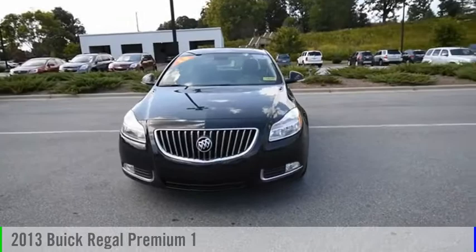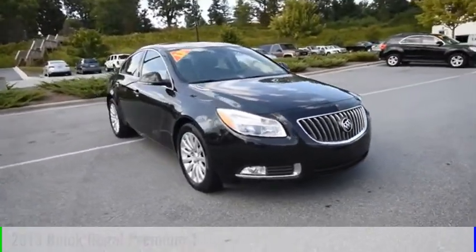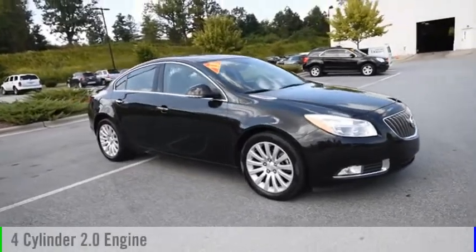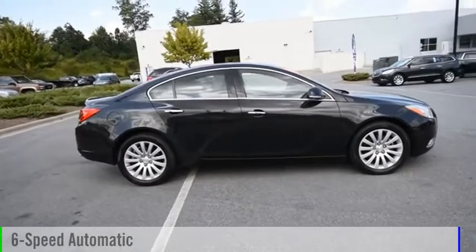Looking for the right vehicle? Check out the 2013 Regal. This vehicle is powered by a front-wheel drive, four-cylinder, 2.0-liter engine, and comes with a six-speed automatic transmission.